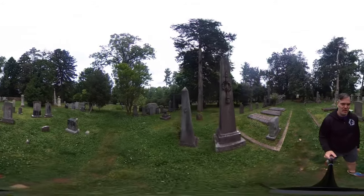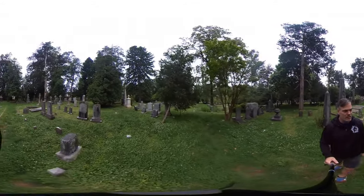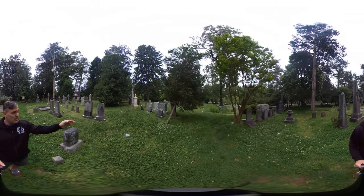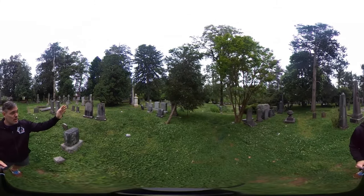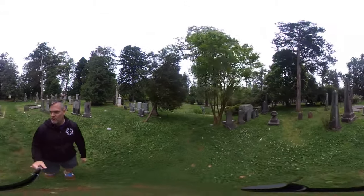That goes along with the other symbols I've talked about. If you look over here to my left, you see a number of urns — a smaller one here, then an obelisk with one on top. The one directly to the left of that has a small flame on top. That's the symbol I talked about earlier.